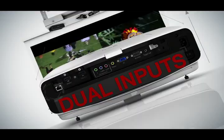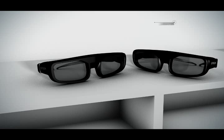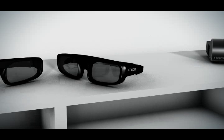Super resolution achieves sharp images and amazing color reproduction. Dual inputs let you project two HD sources simultaneously side-by-side. Includes two pairs of rechargeable, active-shutter 3D glasses.